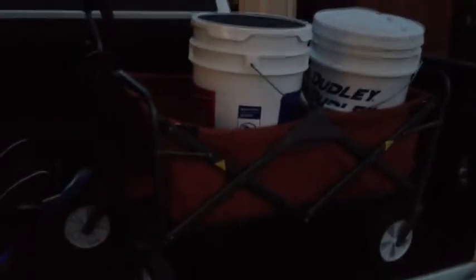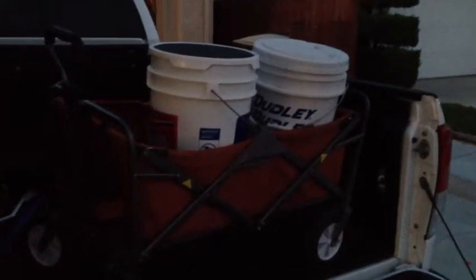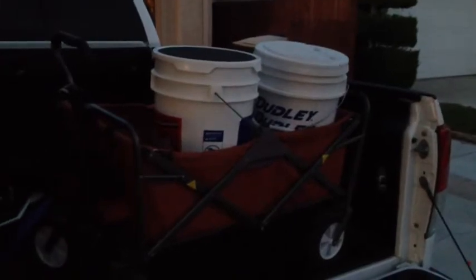What I did notice was this wagon is on wheels, and when I put it in the back of my truck it was rolling around. So along with fixing what bugs me, I put this little strap on here. Now the wagon's all locked in. Everybody's happy. Have a good one, thanks.